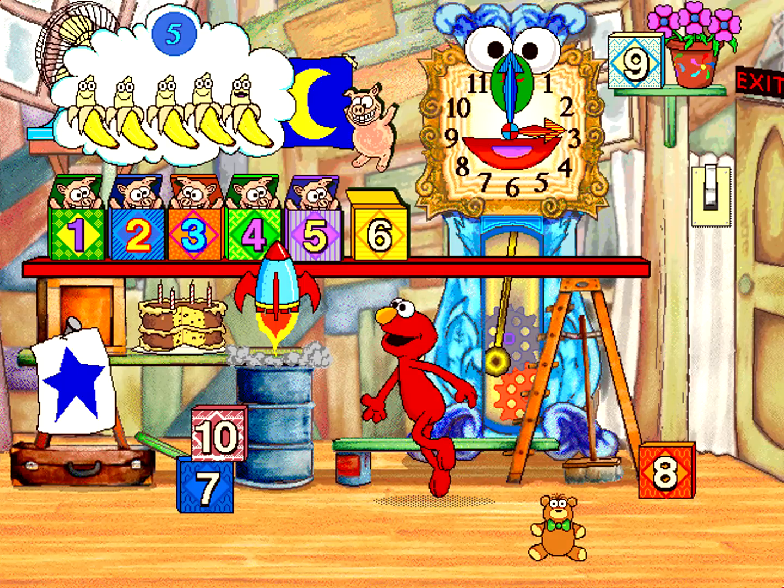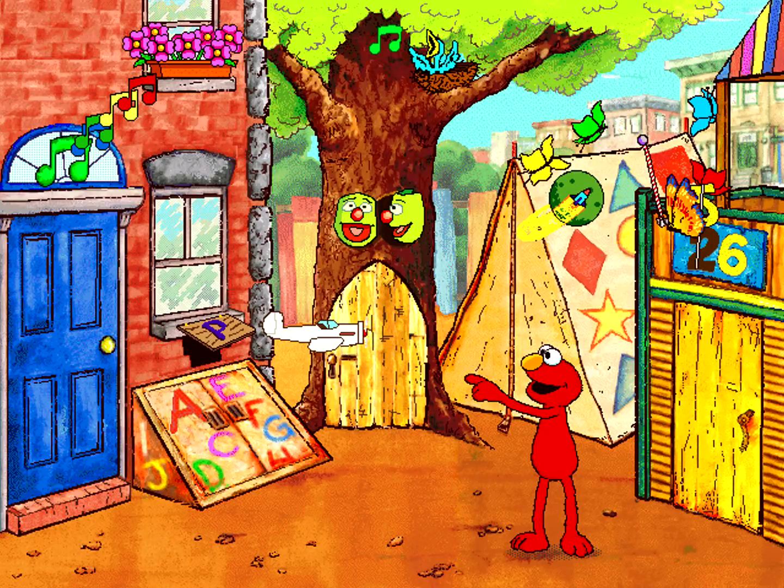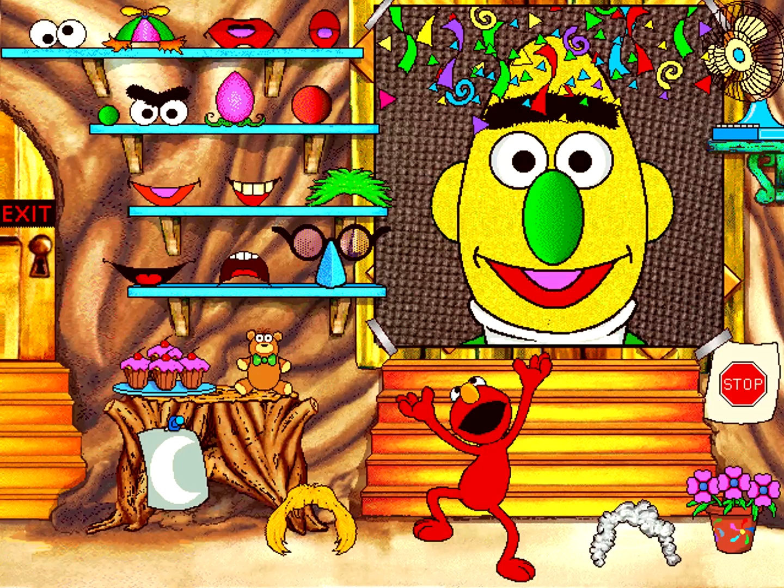On this CD-ROM, Elmo acts like a real-life playmate, helping kids learn about letters in the alphabet, numbers and counting, shapes, colors, and music. Unique among preschool programs, kids also learn about social skills like sharing, cooperation, and understanding emotions.